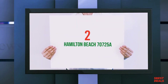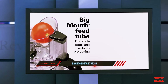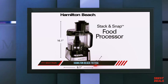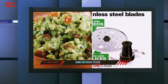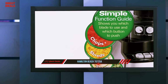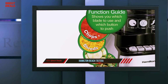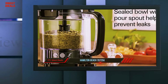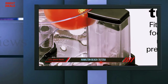Coming in at number two, the Hamilton Beach 70725. A highly effective food processor can easily transform the quality of your cooking, and this Hamilton Beach 70725 model has the capability to change the way you prepare food forever. With a large capacity and speedy chopping functionality, the processor leaves you wondering how you ever managed to cope without one.